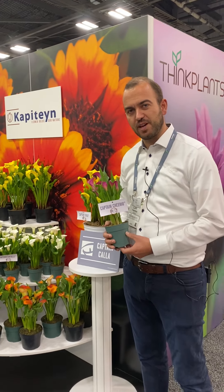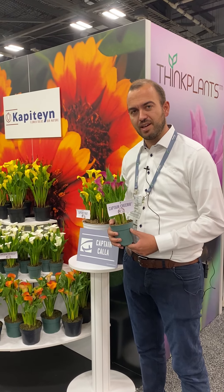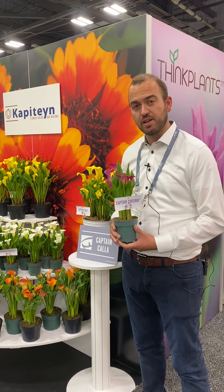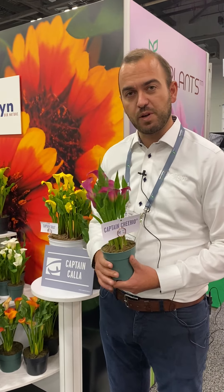Good afternoon, this is Len Capitain from the Capitain Family Company working in flower bulbs. Here we are today at Cultivate Columbus, Ohio, proudly partner of Think Plants, presenting the Captain Color Lily genetics. Available in all different colors, year-round available, in excellent tuber quality.